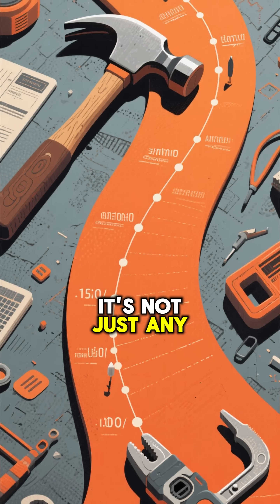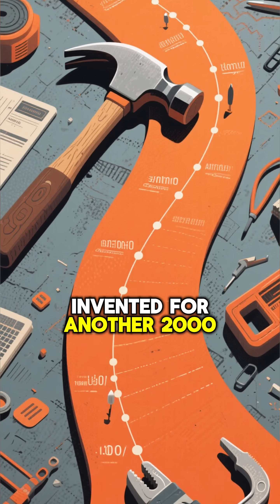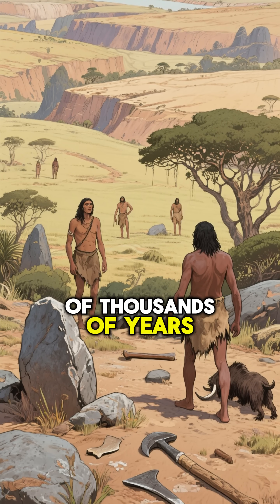The thing is, it's not just any hammer. It's a very specific type of hammer that wouldn't have been invented for another 2,000 years. This hammer is at least 6 million years old,